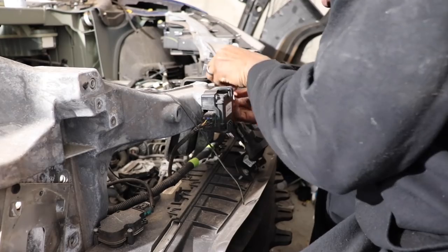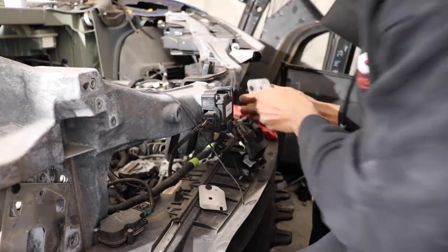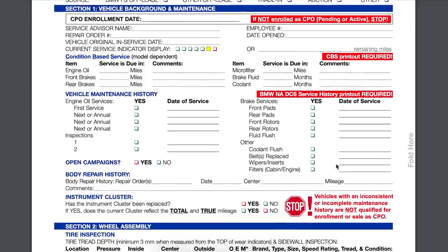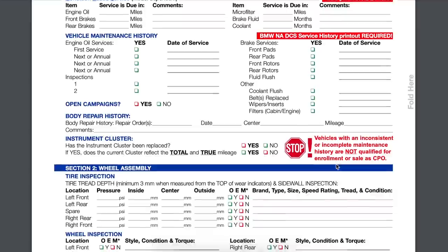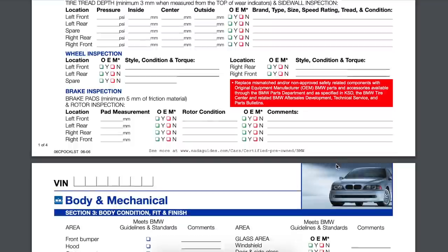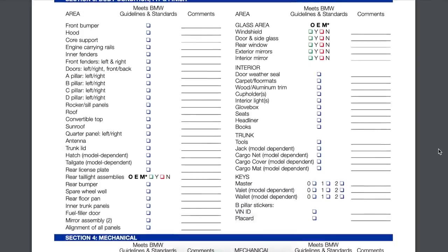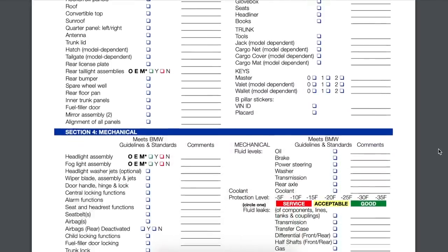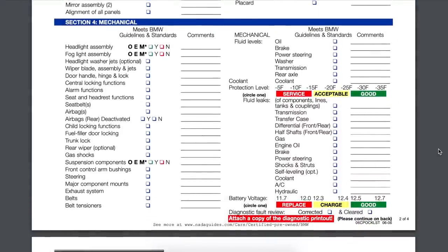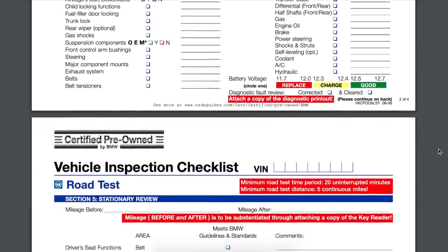Tesla offers a 70-point vehicle inspection for a used vehicle, and no one except Tesla knows what those 70 things are. When I asked for a copy of the inspection report they said no, and when I asked for a printout of the 70 points they refused to tell me. However, when I called BMW and asked for their pre-sale checklist, they sent me everything: last service date, wiper condition, tire inspection, body panel alignment, overall fit and finish, glove box, weather seals, seat creases, headliner condition, not to mention a full 20-minute minimum road test to check for squeaks, rattles, and wind noise — plus a service history printout.